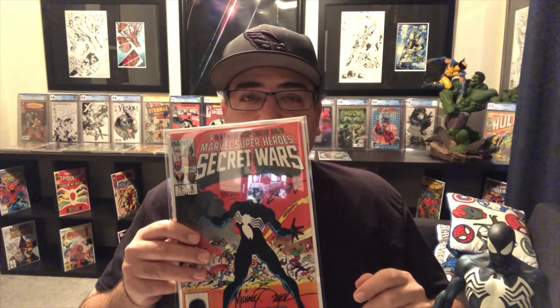Secret Wars number 8 is actually the origin. Now, for years before this book — and even before the first appearance — they hyped Secret Wars up, so before it could even get released, there were multiple appearances of the black suit before that. So this is the number 10 item on our list.